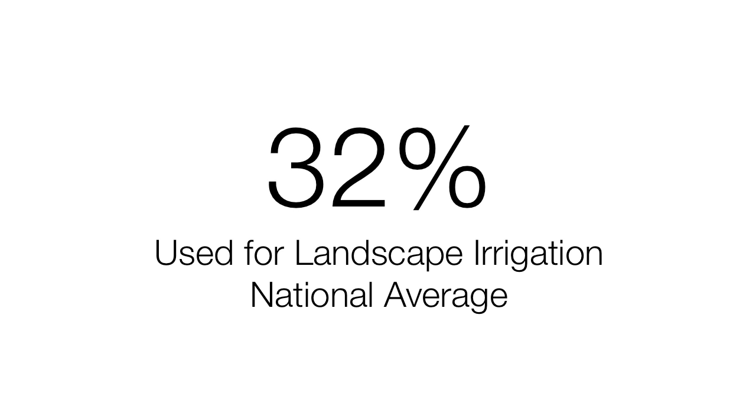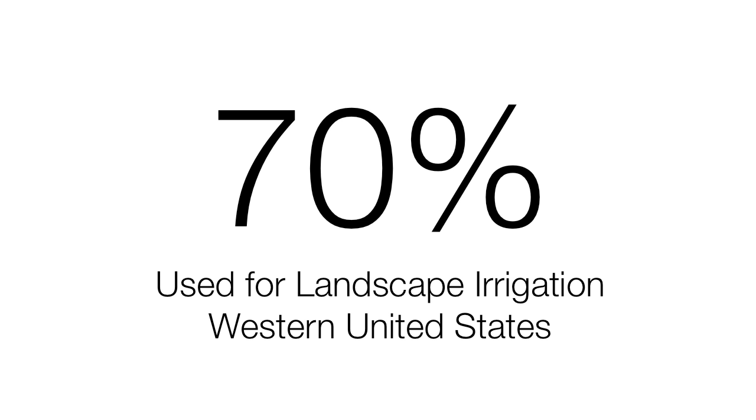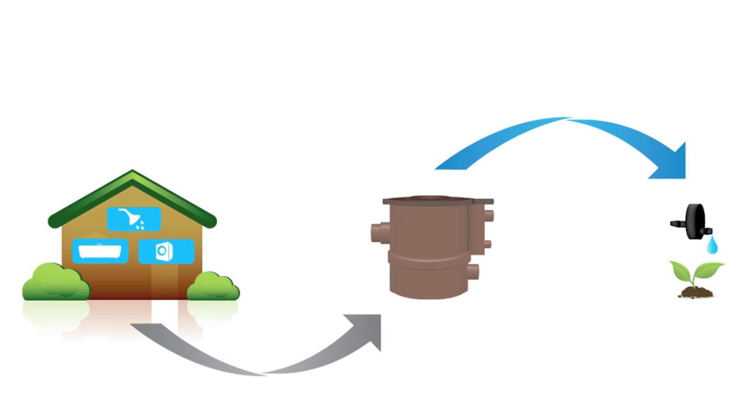Nationally, 32% of all residential water is used for landscape irrigation. In the western United States, the average home uses 70% of its water to irrigate the landscape. By recycling the water that you're already using inside the home to irrigate your landscape, you can significantly reduce your water usage.